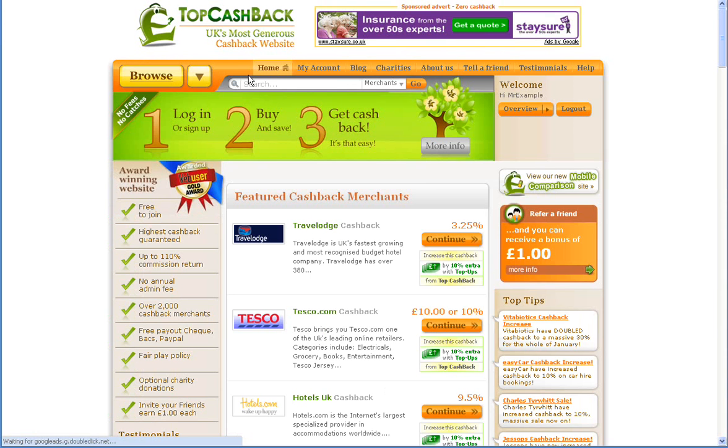Going back to our home page, you can see we have a handy search function at the top of the page. You just need to type in any merchant you're looking for into that search field. In this case we're going to use Tesco and click on Go.